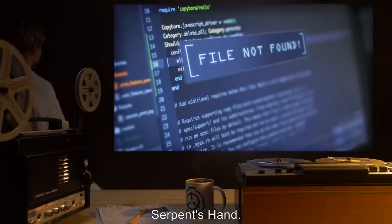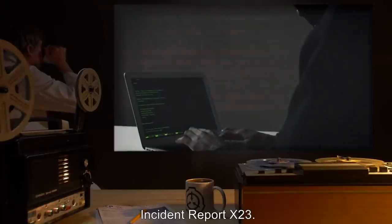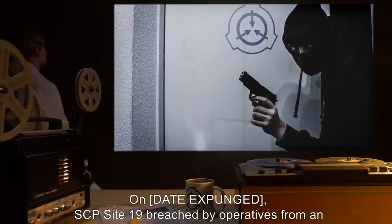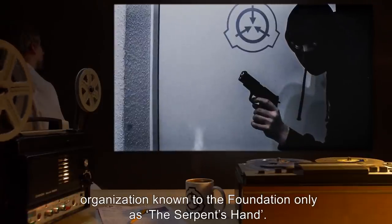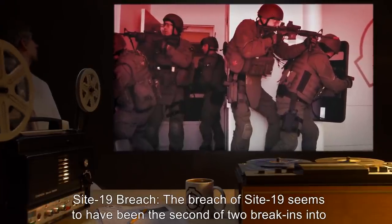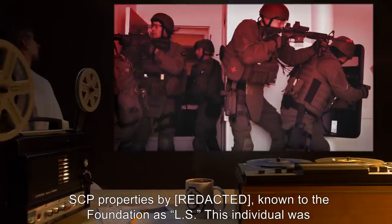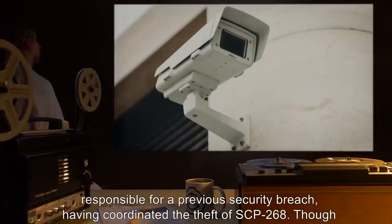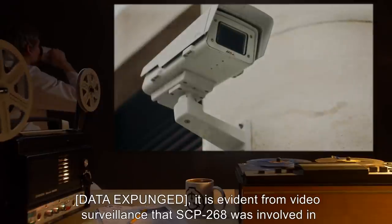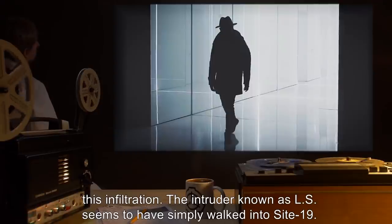Addendum 407-4: SCP-407 has been deleted from the system by what is now known to the Foundation as the interest group Serpent's Hand. All known backup copies of SCP-407 have also been deleted. Referred to incident report X-23. Security breach incident X-23: On an expunged date, SCP Site 19 was breached by operatives from an organization known to the Foundation as the Serpent's Hand. The breach of Site 19 seems to have been the second of two break-ins into SCP properties by an individual known as 'LS,' who was responsible for a previous security breach, having coordinated the theft of SCP-268. The intruder known as LS seems to have simply walked into Site 19.